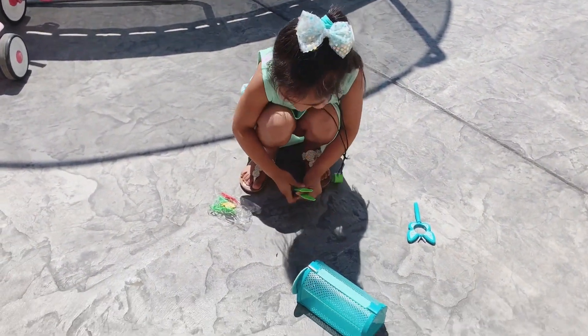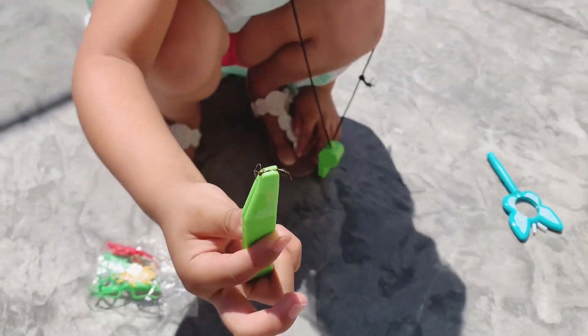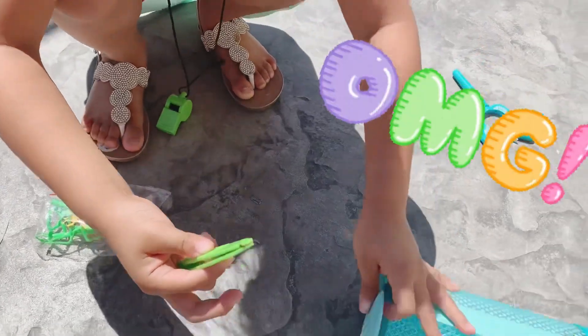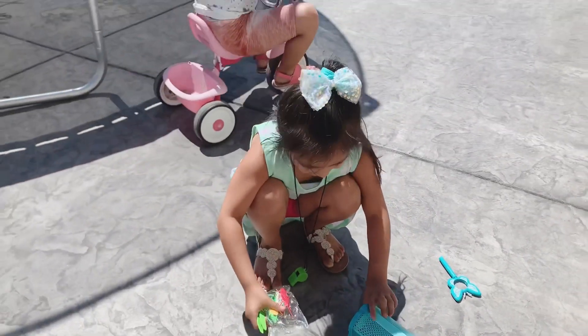You found a bug, Sully? Oh gosh, hold on, let's see it. Oh gosh, it's alive! Put it in there. Okay, let's go see if we can find other bugs.